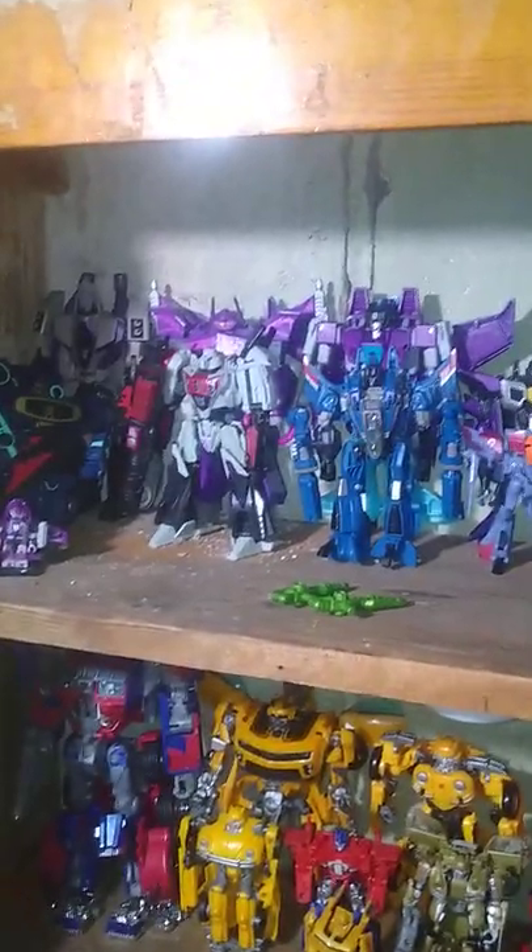Hey, what's up YouTube land? It's your boy Eddie Hill, the White Oak Pennsylvania Toy Collector. And no, this is not a review. This is just going over my Transformers collection in the cabinets as of 2021. And this is my cabinet collection.